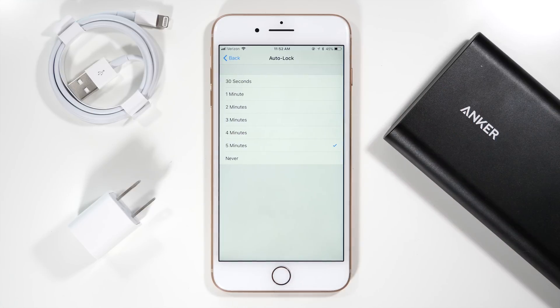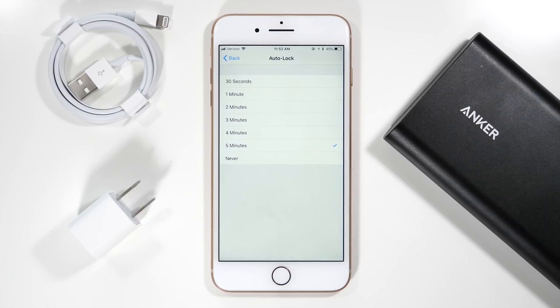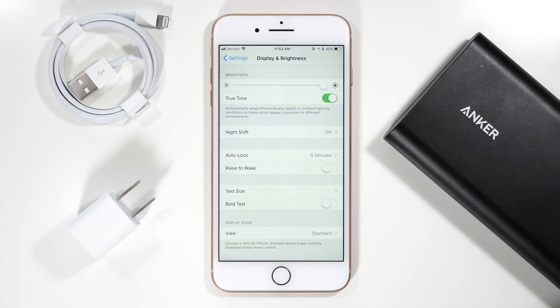Going further down in this menu, you'll see the auto lock option, which is a super important feature. If your phone is left on by mistake, the auto lock feature will lock your device and ultimately save you some battery life. I have mine set to five minutes, but you can select whatever works for you.